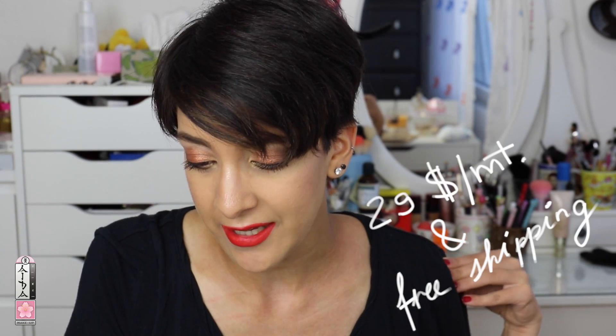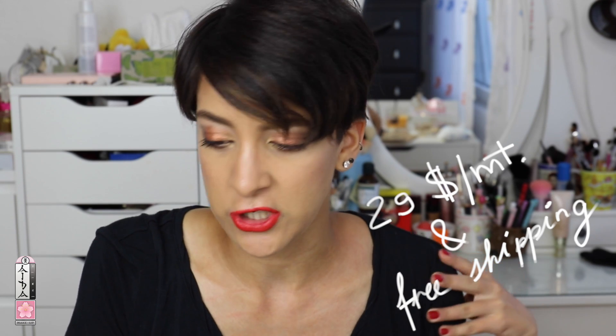Hey guys, welcome back to my channel! Today I've got something to unbox with you — it's the Kira Kira Crate. The Kira Kira Crate is a monthly subscription box that ships Japanese beauty products. It's part of Japan Crate, and from their website: they ship six to eight full-size beauty items from Japan, include a magazine with translation and tutorials, and let you try the latest Asian beauty trends — with free shipping worldwide for $29 a month.